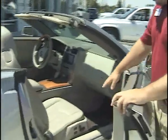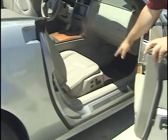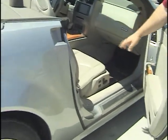LED lighting. Same touchpad for the passenger side as well. Eight way power seats, both driver and passenger.